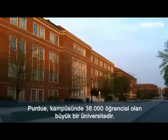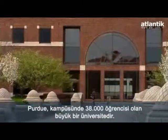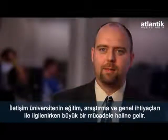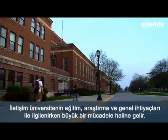Purdue is a large land-grant university, about 38,000 students on campus, so just communication is a huge challenge when we're trying to support all the teaching, discovery, and outreach needs of the university.